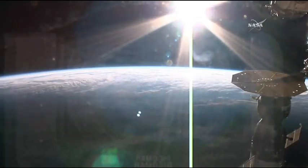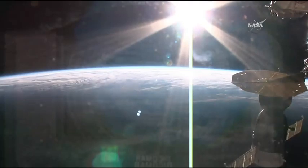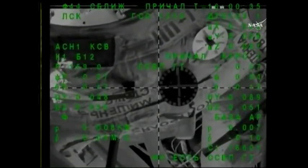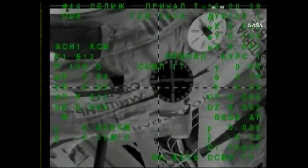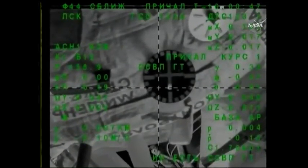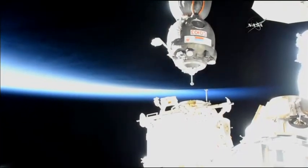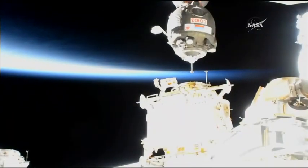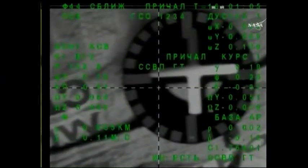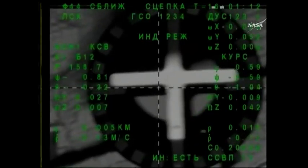Please be ready for contact. Angular size is 3 squares, 3 meters is the range, rate is nominal. We are standing by for contact — target is at the center of the screen. Contact confirmed and capture confirmed.